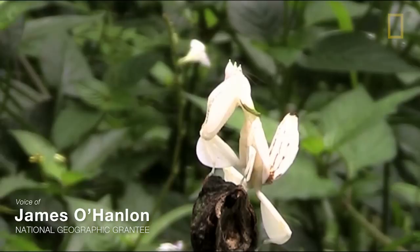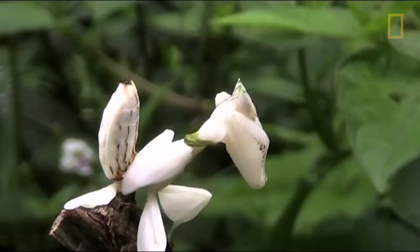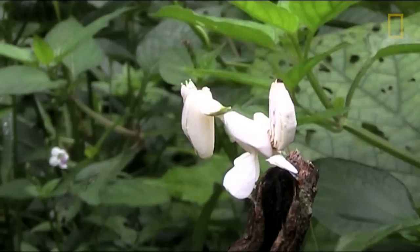They always look like this when they first hatch out of their egg — little tiny black inconspicuous looking things. But then once they shed their first skin, they take on this bright white or pink coloration and they look like a flower for the rest of their lives.